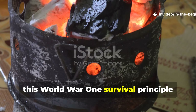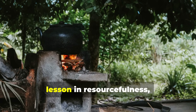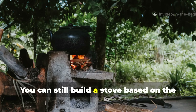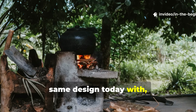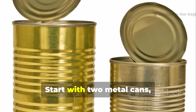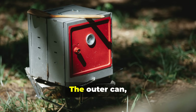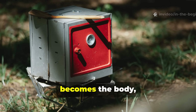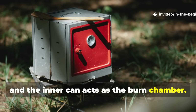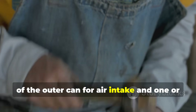This World War I survival principle isn't just a historical curiosity — it's a lesson in resourcefulness. You can still build a stove based on the same design today with almost no tools at all. Start with two metal cans, one slightly smaller than the other. The outer can becomes the body, and the inner can acts as the burn chamber.